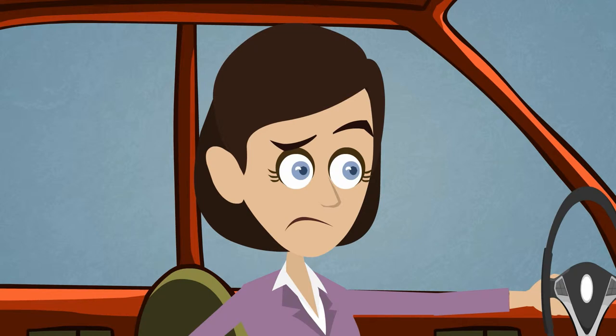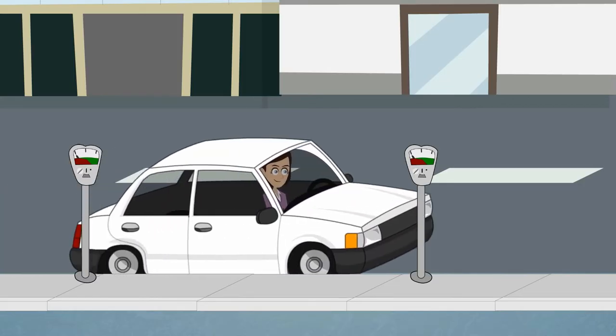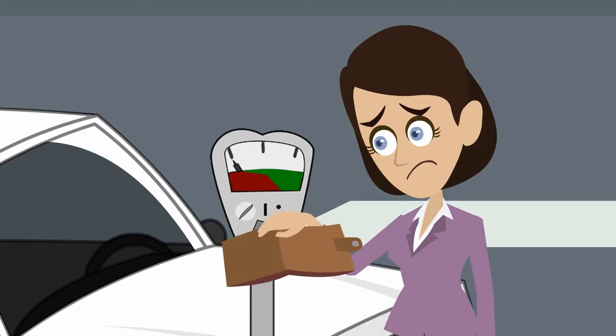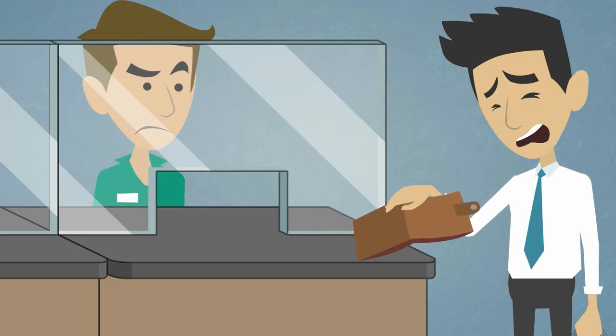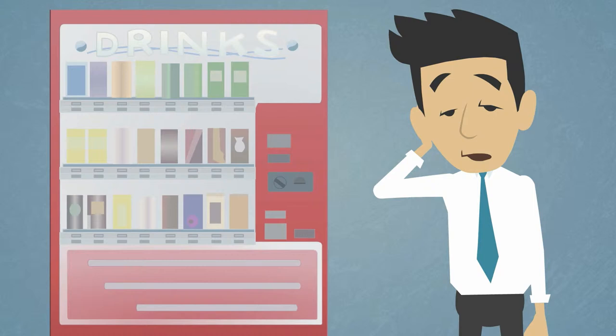We've all had this experience. After several laps around the block, you've finally found a parking space, only to discover that you don't have enough coins to feed the meter. Or you're running for the train, only to find that you don't have sufficient coins for the ticket. You can't even buy a drink from the vending machine while you cool down.